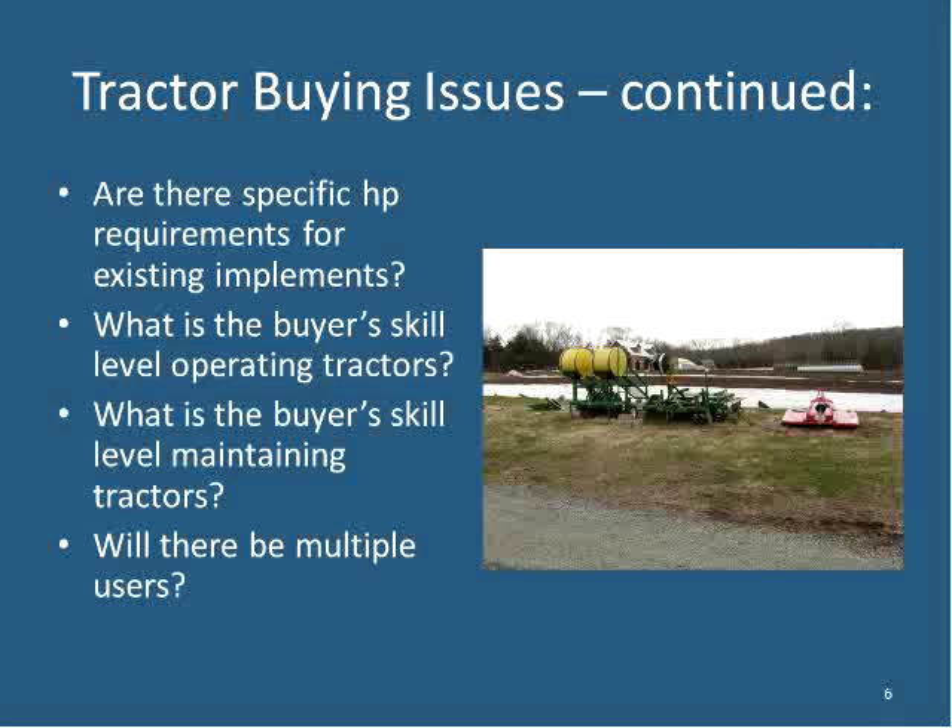Consider whether there are specific horsepower requirements for your existing implements — though if it's a new farm, you may not have implements yet. Think about scale and acreage. Also consider the buyer's skill level at operating and maintaining tractors, especially when considering used equipment. Will there be multiple users? If hired people or family members will operate the machinery, that has bearing on which tractor to purchase.